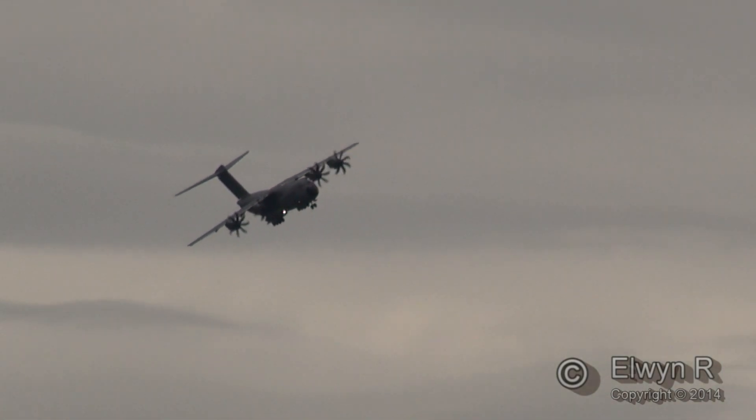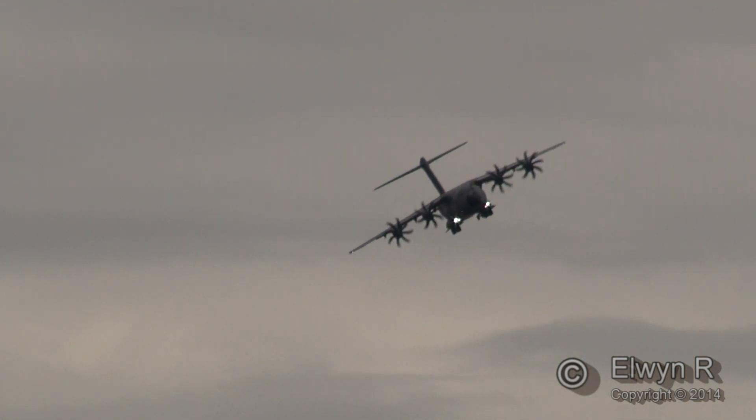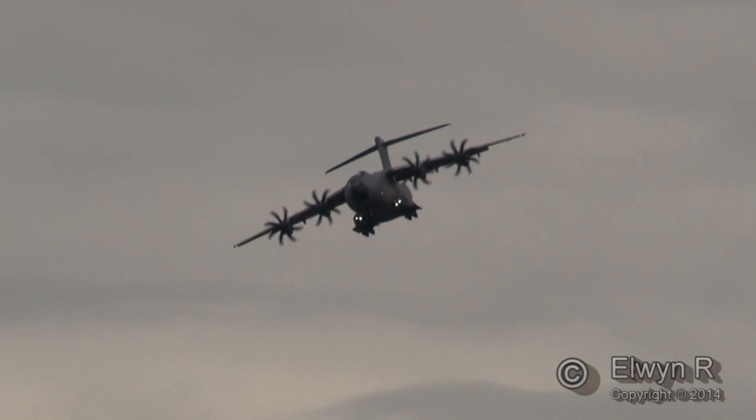The first delivery to the French Air Force was last year. So far the French have got a couple of these aeroplanes, and the Turkish Air Force has their first example too.